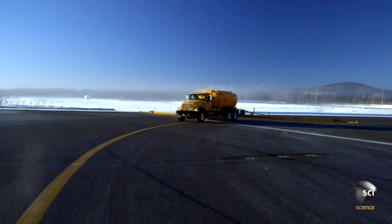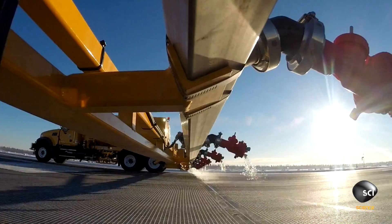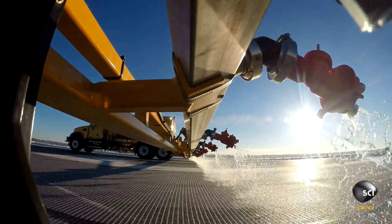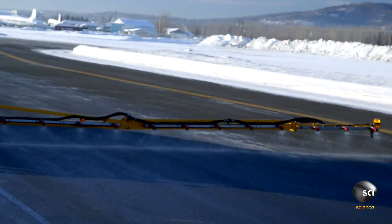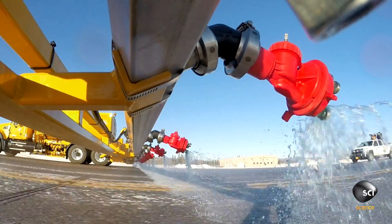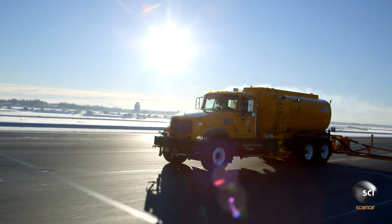The driver heads out to quickly spray the runway. The nozzles spray in every direction to coat the 100-foot-wide section of the runway. It's a 4,000-gallon capacity, 100-foot boom truck. It's time-saving — versus a standard truck that took two passes.